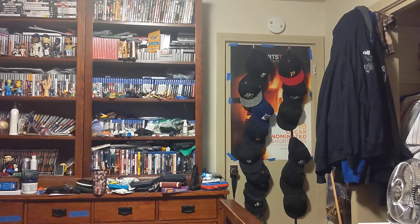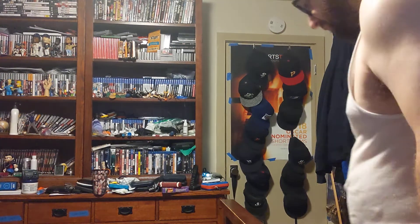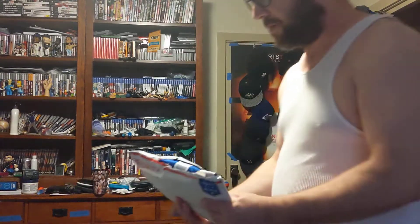Hi, this is MLBFan. I'm making an unboxing for my birthday presents, because today is my 40th birthday, and I got them in the mail today.